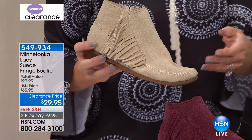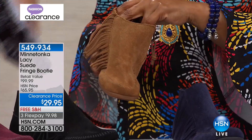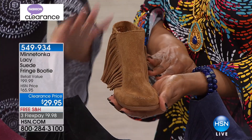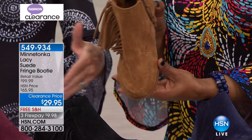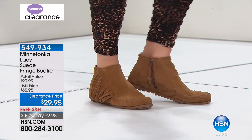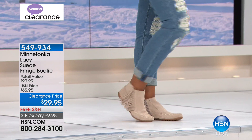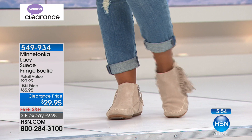We want to hear from you if you've had Minnetonka in the past — they have cute little all-suede handmade hats as well. So for sizing: because it's a moccasin, we recommend going up half a size. If you're a seven and a half, buy an eight. They offer sizes five through ten, half sizes available, plus solid 11. In retail they don't usually have this variety of colors, let alone such a wide range of sizes. We're offering this on FlexPay at $9.98.